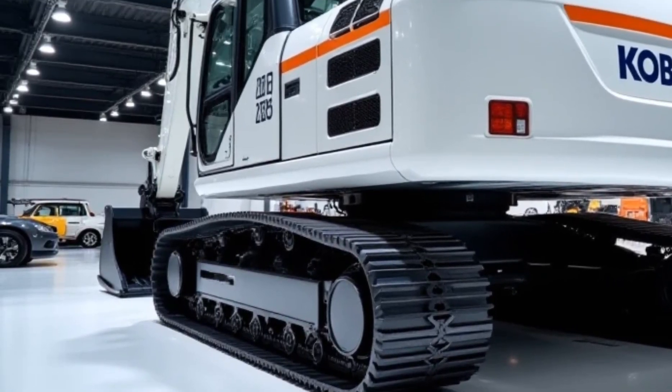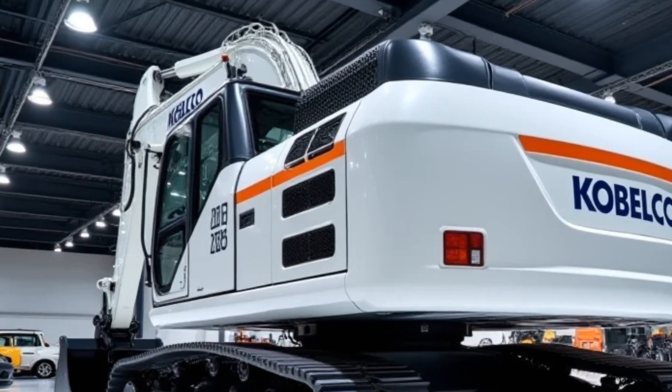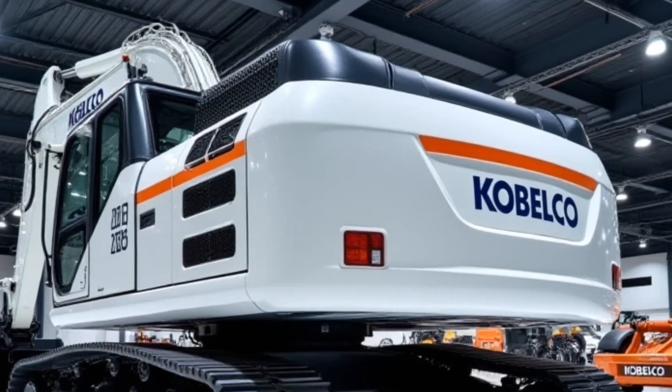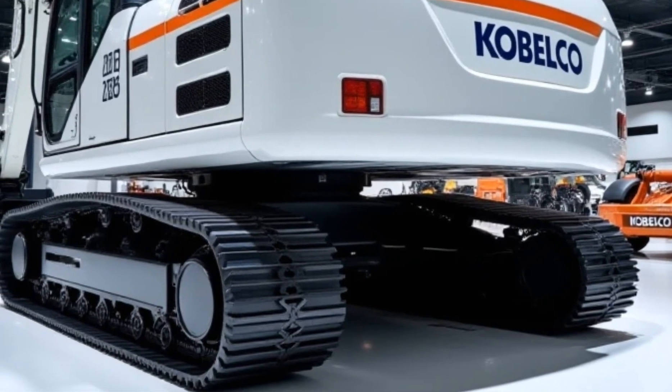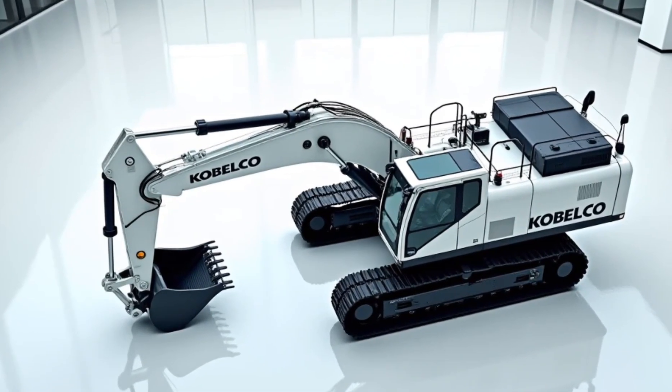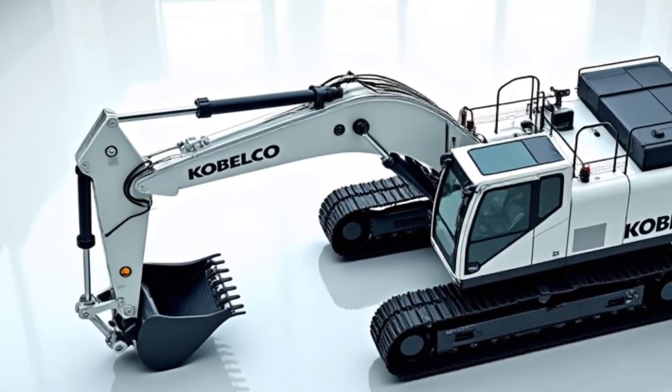That's a wrap on the 2025 Kobelco Excavator. With its enhanced power, safety, and efficiency, it's a solid choice for any heavy-duty project. Let us know your thoughts in the comments. Don't forget to like, share, and subscribe to MotorTrends for more machinery reviews. See you in the next video!